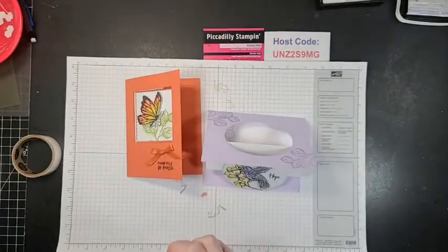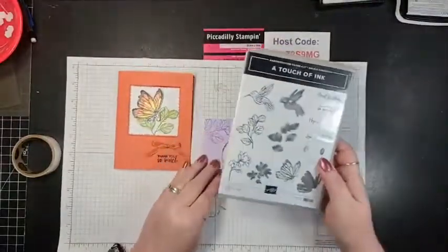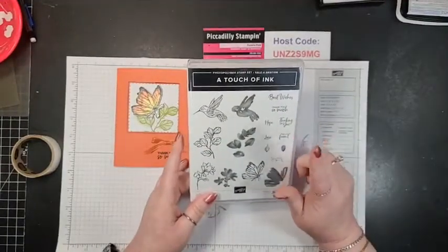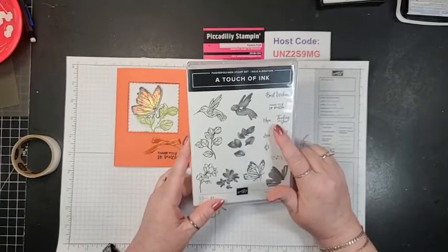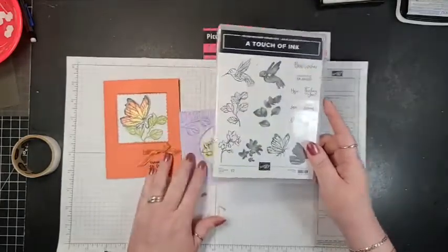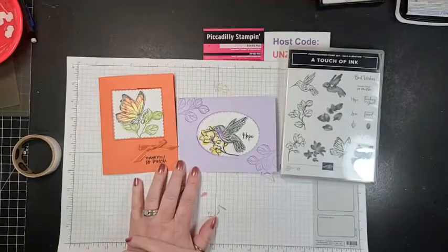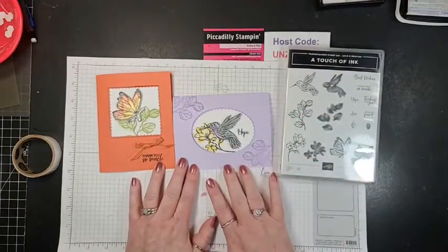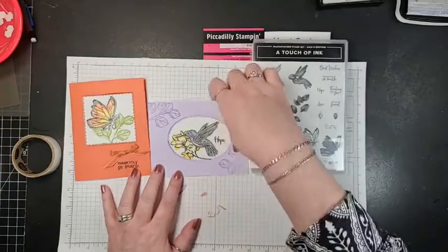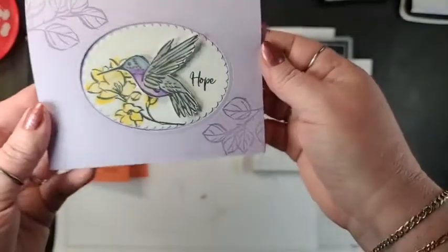You can order these products from me — everything else I used tonight we currently have in the catalog. This Touch of Ink comes available the 5th. You can only earn this — with a $100 purchase, that's how you can get this stamp set for free. Look at that little hummingbird, especially with that clear Wink of Stella on him. It's so much fun — beautiful colors.